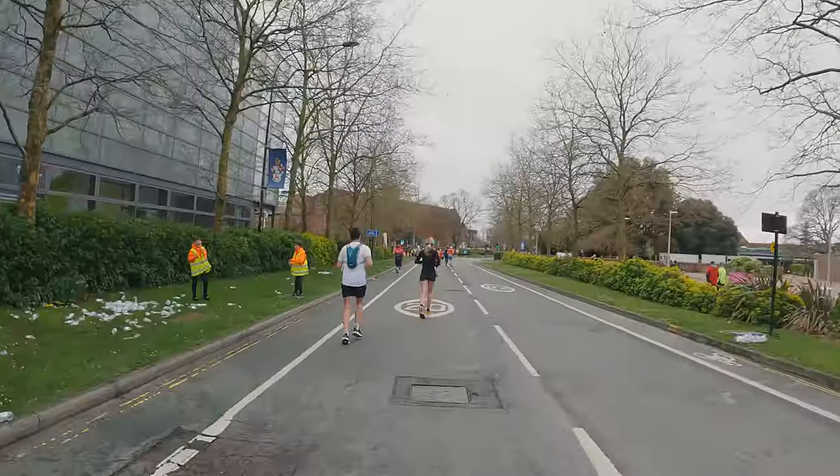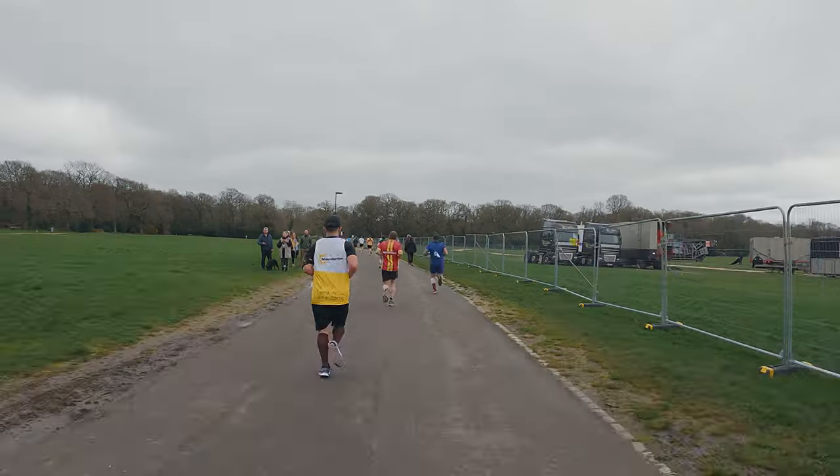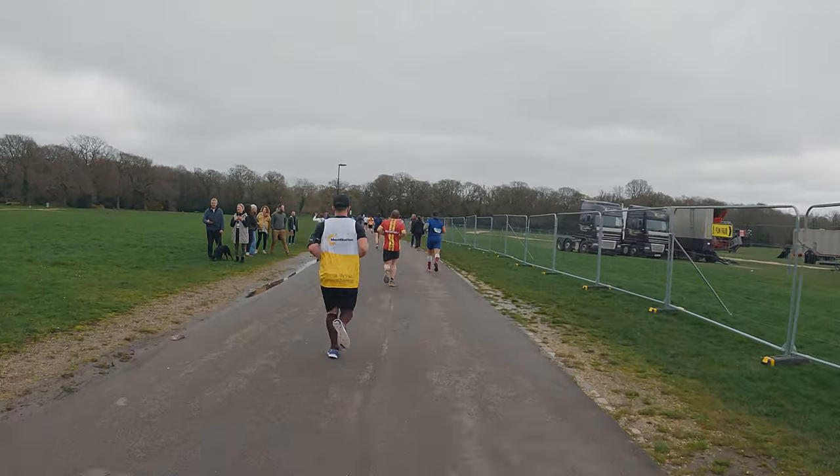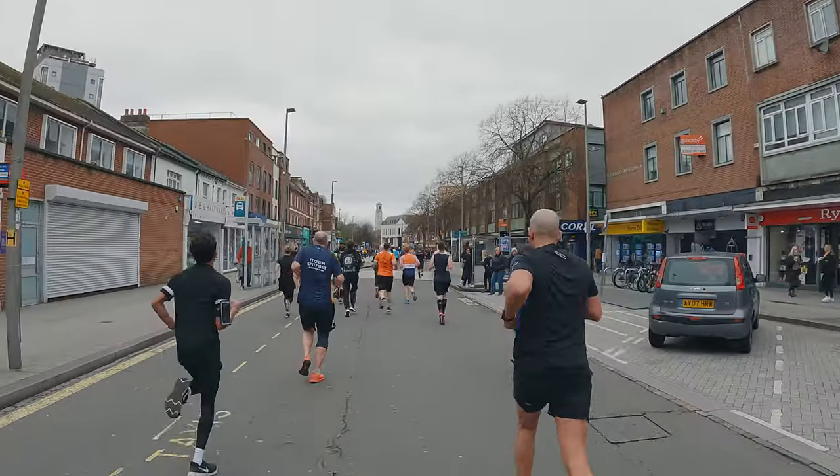Great atmosphere. 20k in, nearly at the end of the first loop, just cruising back into the city now.